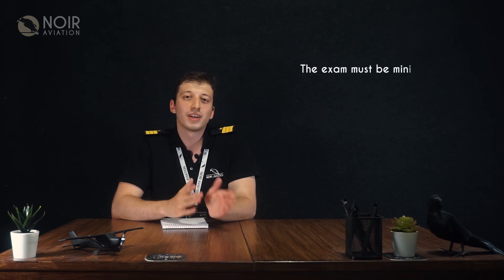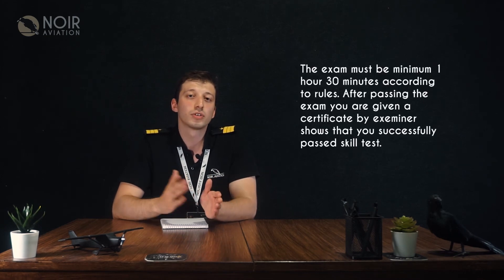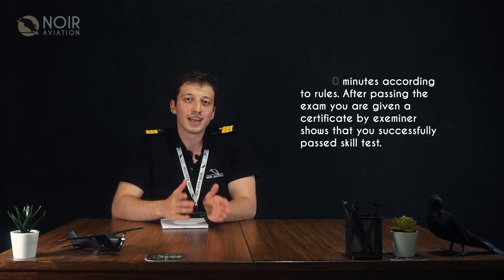The exam must be a minimum of 1 hour 30 minutes according to the rules. After passing the exam, you are given a certificate by the examiner showing that you successfully passed the skill test. After that, you can apply for your PPL license.